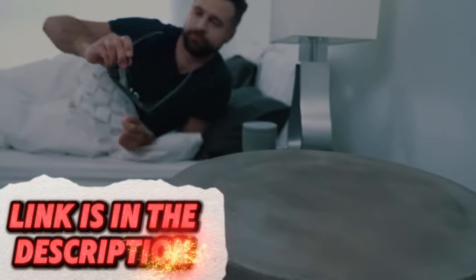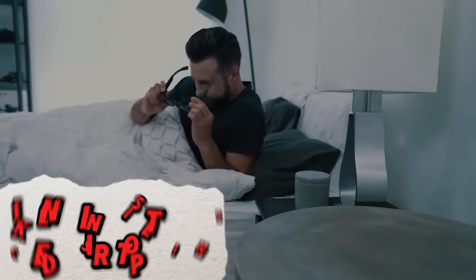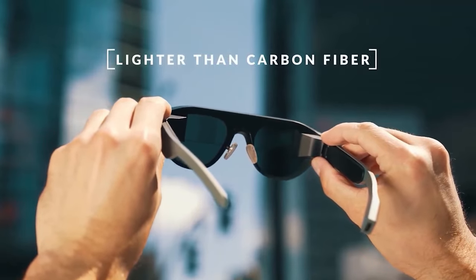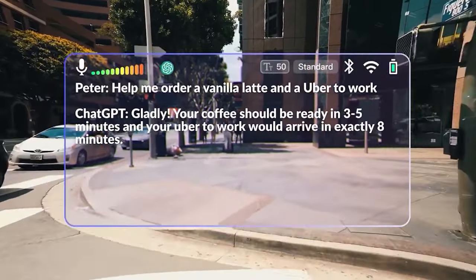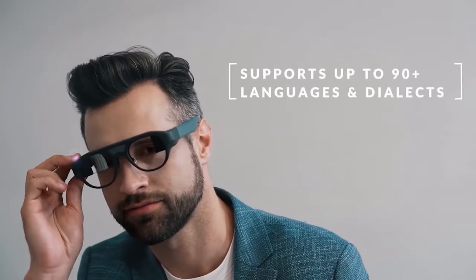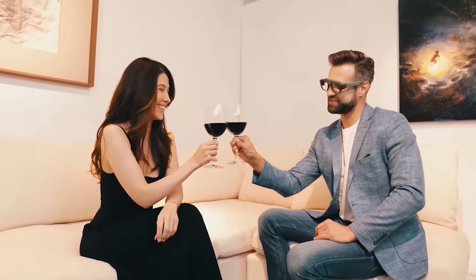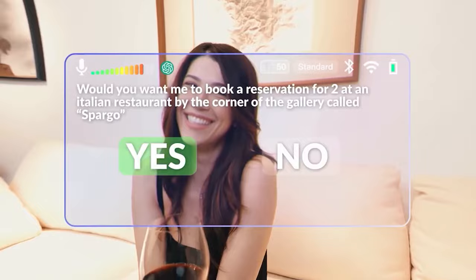Experience the future of entertainment and interaction with this augmented reality gadget. These glasses overlay digital information and visuals onto the real world, allowing you to see information, play games, or interact with virtual objects in your environment. Perfect for tech enthusiasts looking to explore the possibilities of AR in everyday life.